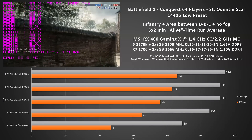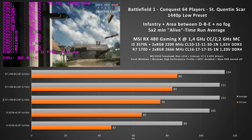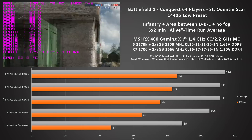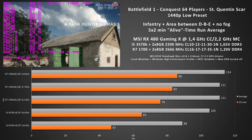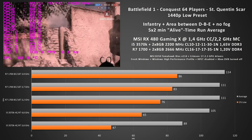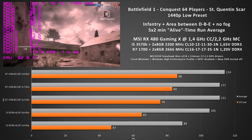In comparison the Ryzen 7 1700 at the stock boost clock of 3.2 gigahertz really has no problem keeping the GPU at 100 percent, and that's the reason why even if we overclock it to 3.7 or 3.9 gigahertz we are seeing diminishing returns. So the average frame rate is about the same since it's already GPU bottlenecked, but the one percent lows are still rising. With 3.9 gigahertz we get 86 one percent lows, and with the stock clock at 3.2 gigahertz we only get 76.